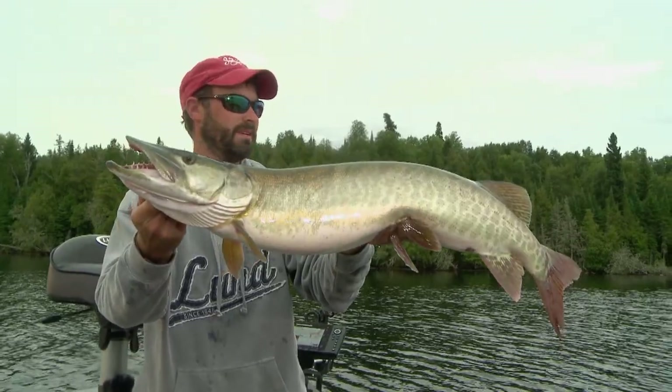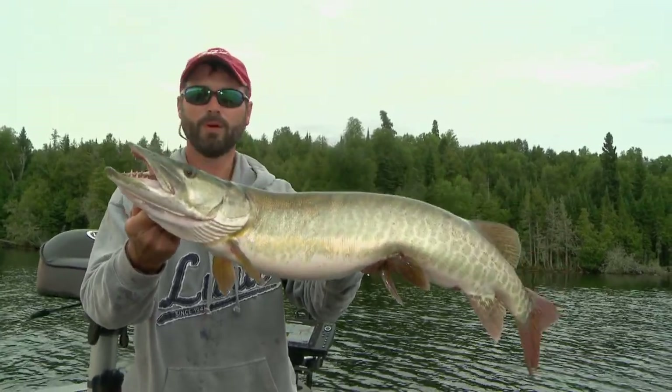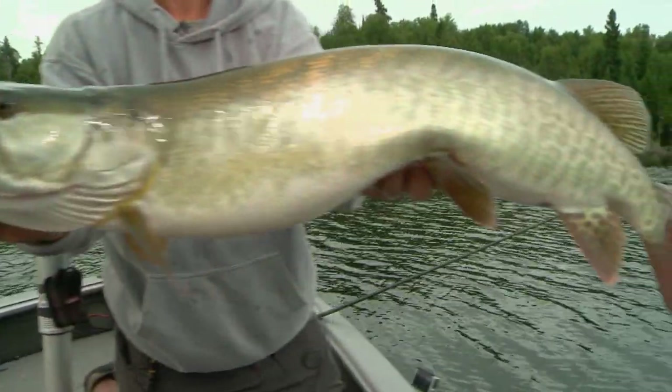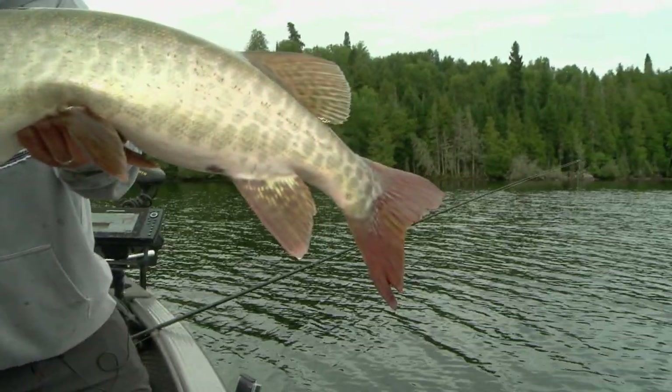These fish are all up on the tabletops right now. Hopefully we find a bunch more. We've been seeing a lot of fish — this lake is loaded. There are huge walleyes, a pretty high density muskie population, and it's also got a ton of smallmouth. I'm gonna get this one back.